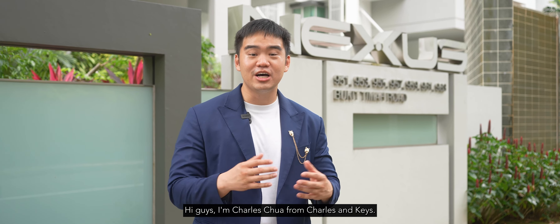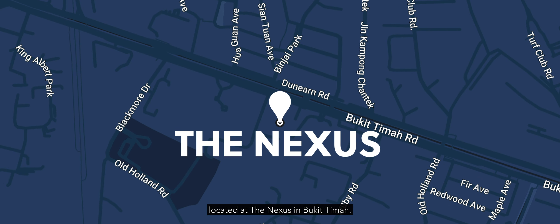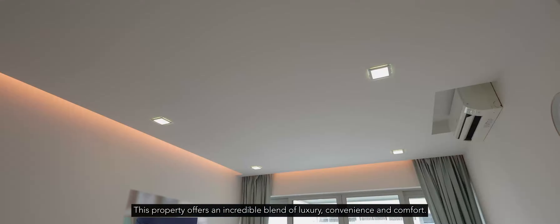Hi guys, I'm Charles Chua from Charles & Keys. Today I'm excited to show you a stunning home located at the Nexus in Bukit Timah. This property offers an incredible blend of luxury, convenience, and comfort.